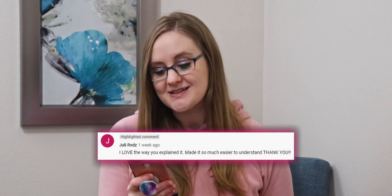I want to give a shoutout to Julie for our YouTube comment of the week, who said: 'I love the way you explained it — it made it so much easier to understand.' I'm so happy it all finally clicked for you, Julie. Learning so much in nursing school in such a short amount of time can be tough, so I'm glad we can help condense it and explain it in a way that makes sense.